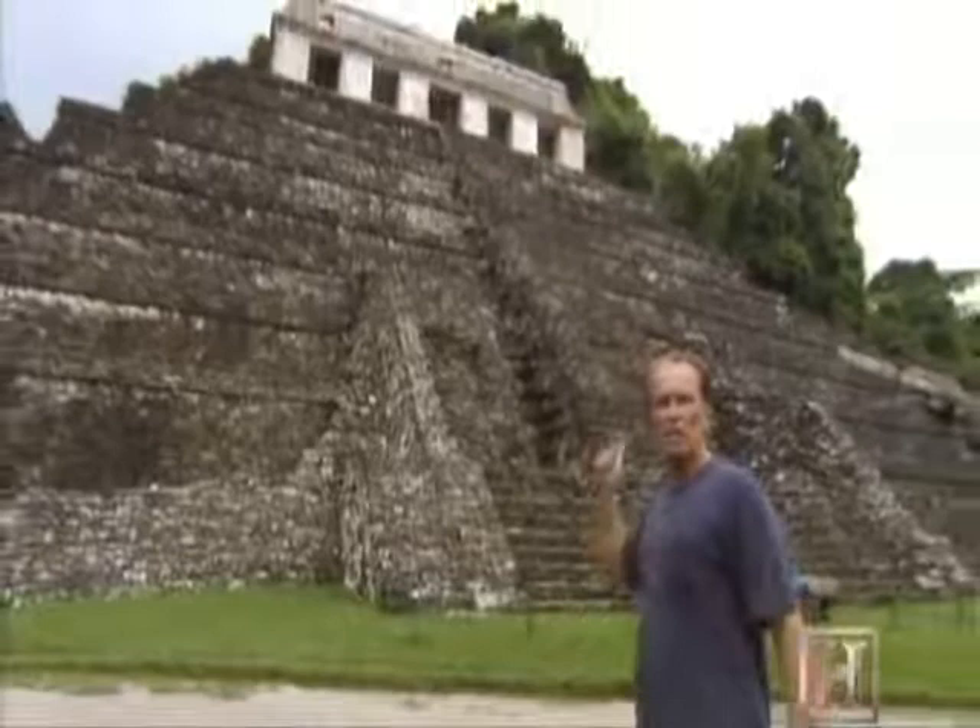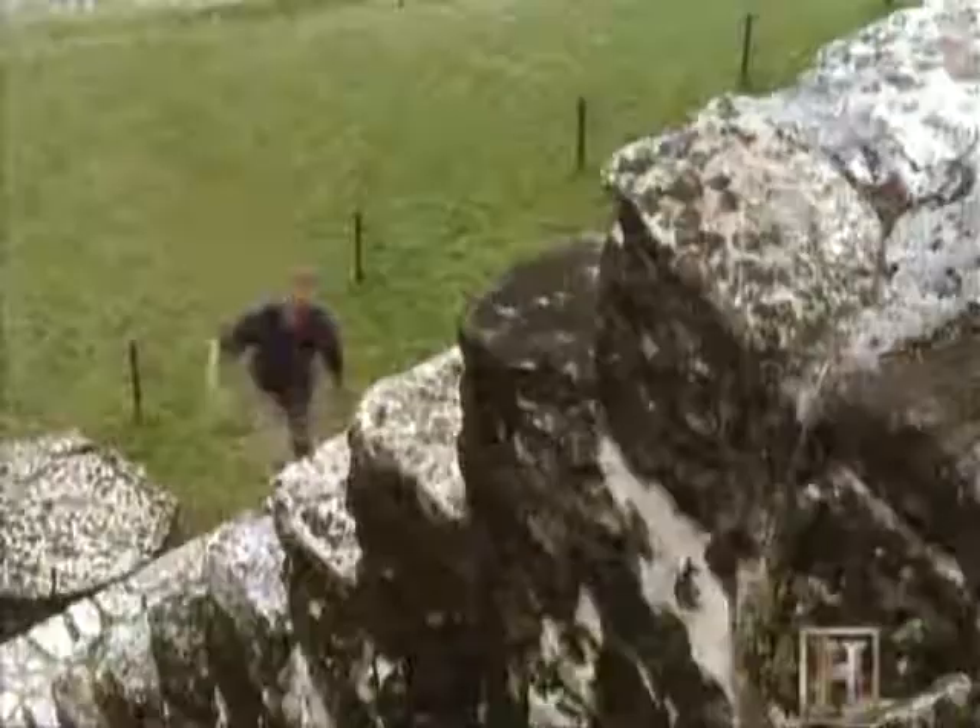In 1949, some of the questions regarding the mysterious dynasty of Palenque are answered when archaeologist Alberto Ruz Lhuillier is excavating this 75-foot-high temple, now called the Temple of the Inscriptions.